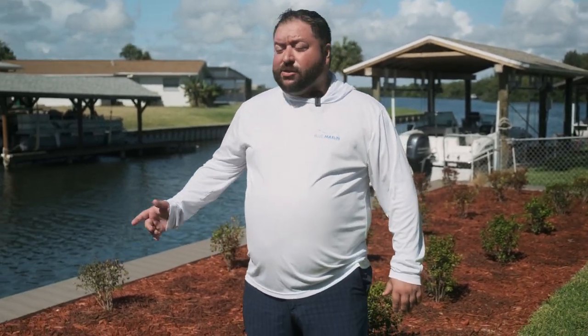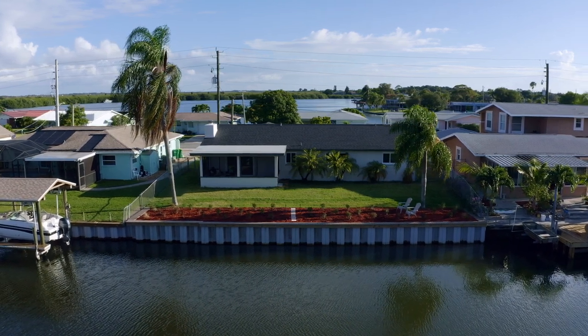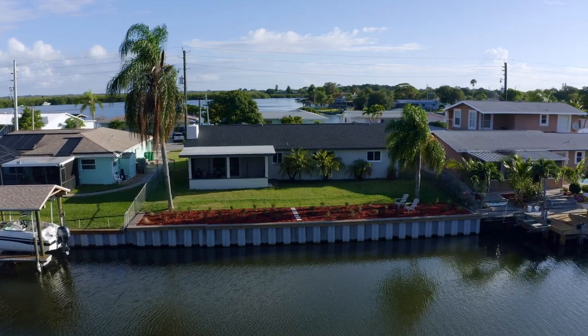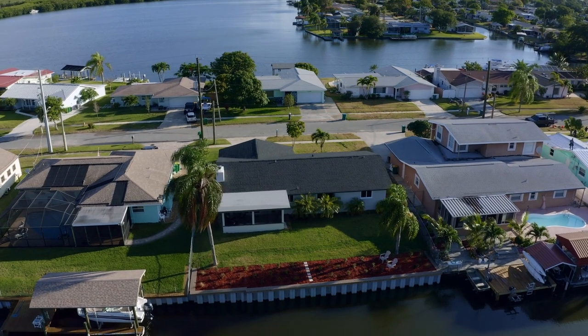One of the larger expenses that's already been done on this house is the seawall, which can cost you around $35,000 to $40,000. As we sit over here in the backyard and look back towards the house, I'd like to check out the roof. This roof is brand new, along with new windows as well.